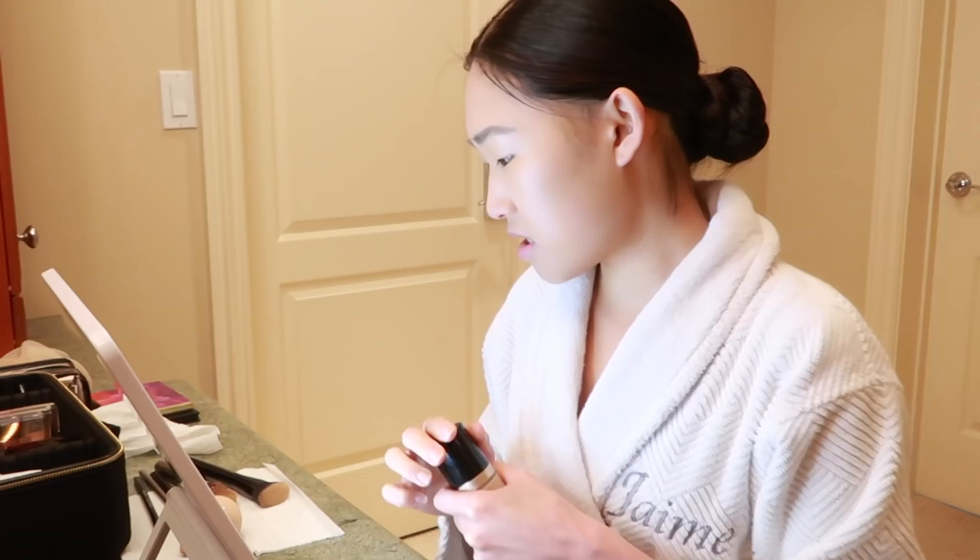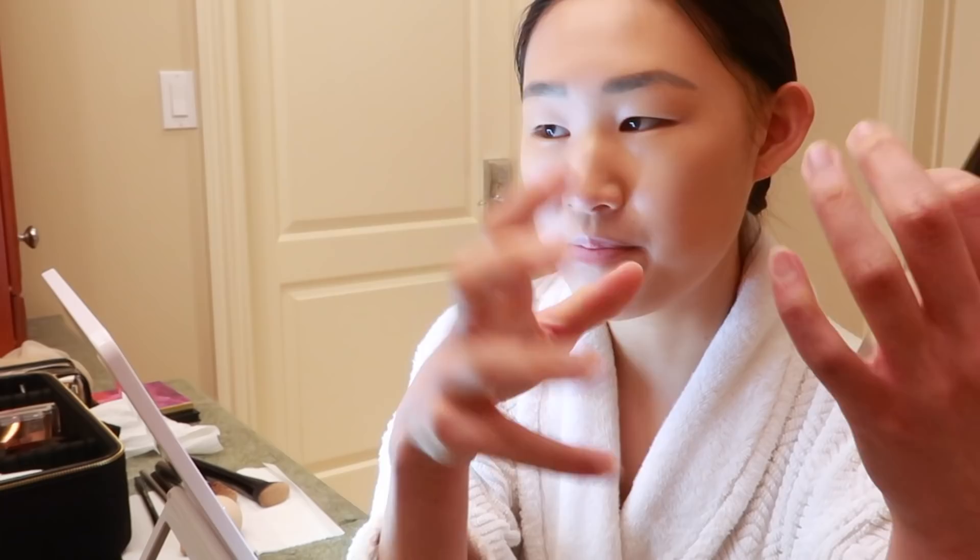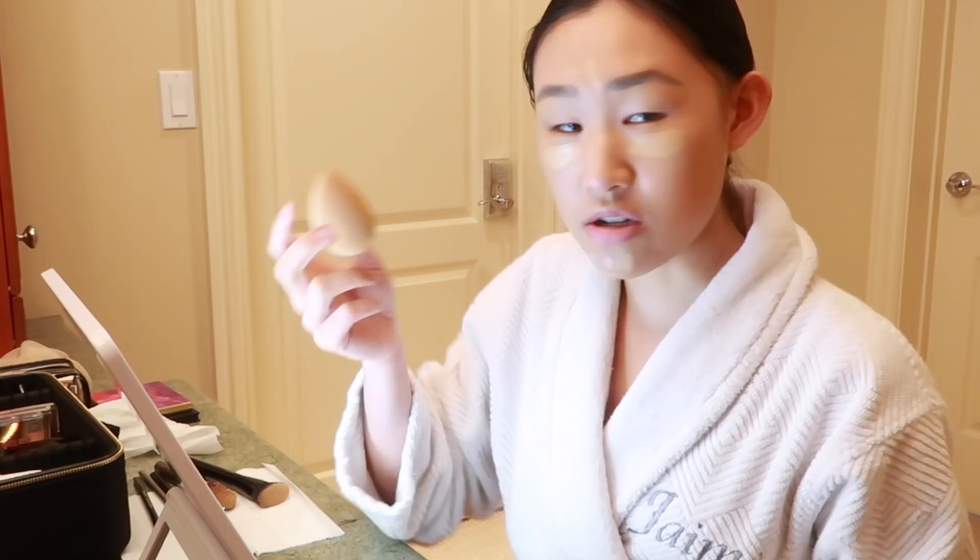The next step is concealer. The concealer I use is also from Too Faced — Born This Way — and my color is Vanilla. I don't always use concealer but why not. You just put it under your eyes, then in the middle between your eyebrows, and on your chin. I actually have a little zit right here on my chin so I'm just going to put some over that. Then I take the same beauty blender and blend it by dabbing under my eyes and wherever I put the concealer.